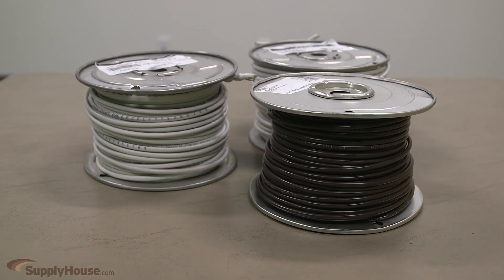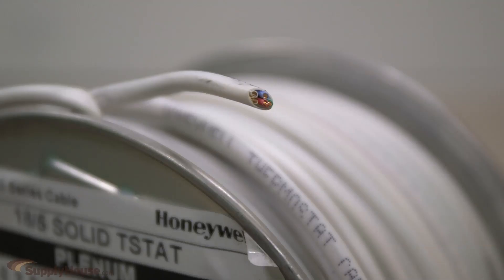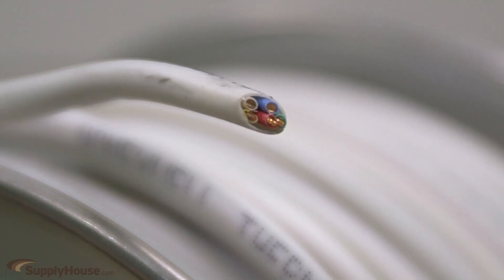Although they are often used interchangeably, wire is technically one electric conductor, while cable is a group of wires encased in the sheathing.